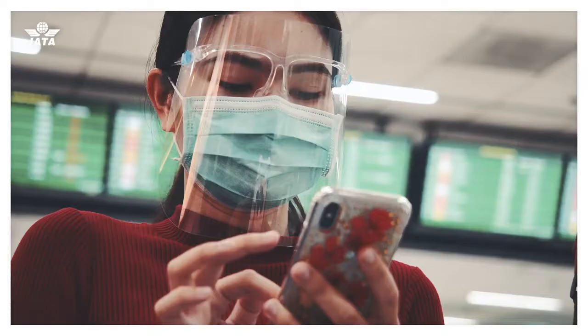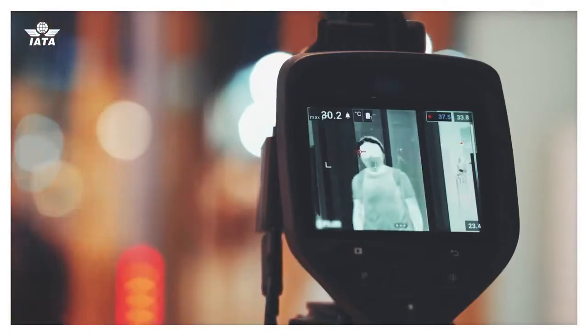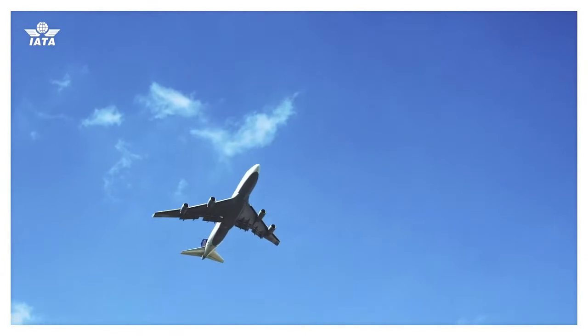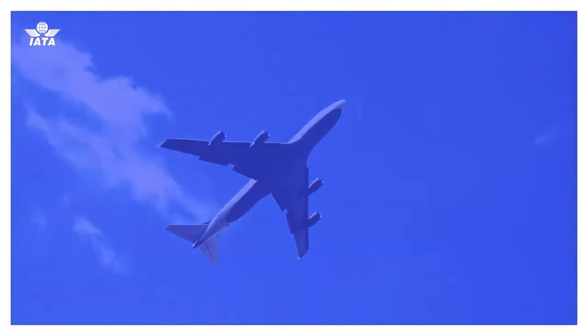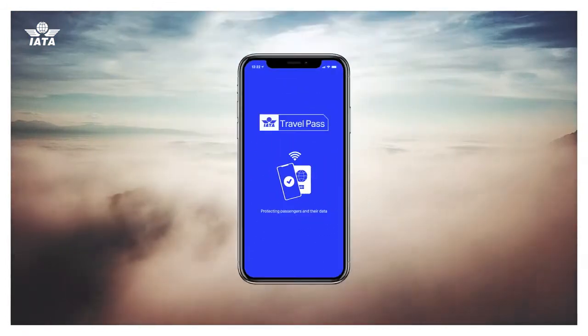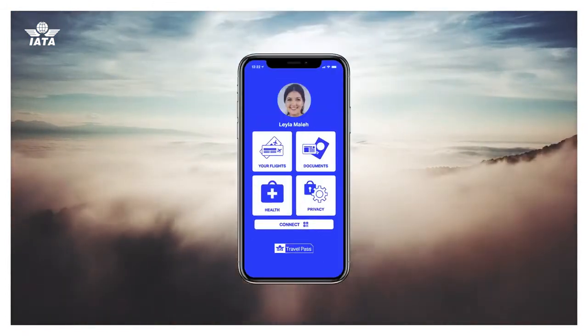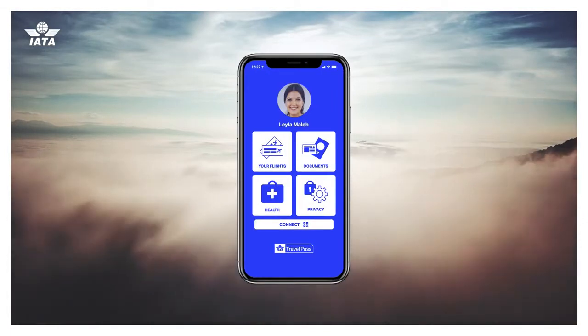COVID-19 is changing the way we travel. Health requirements like testing and vaccinations will have a greater impact on where and how we can fly. This is why we have developed IATA Travel Pass, a one-stop shop to securely and conveniently let you verify that you meet COVID-19 health requirements for your journey.